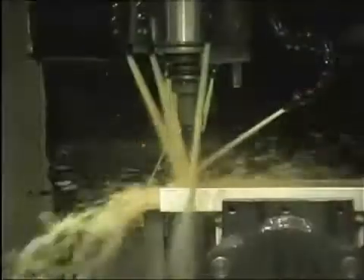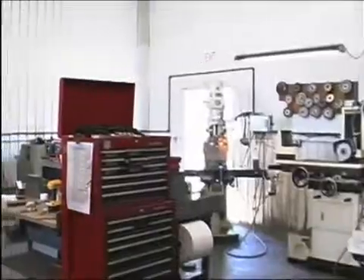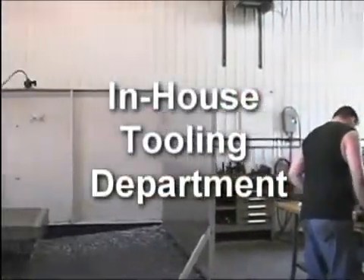4th axis rotation allows for milling on four sides of the same part without the need to be repositioned by the operator, lowering fixturing costs, cycle time, and possibility for error. Further savings to our customers are multiplied with our in-house tooling department, saving time and costly outsourcing for fixturing needs.